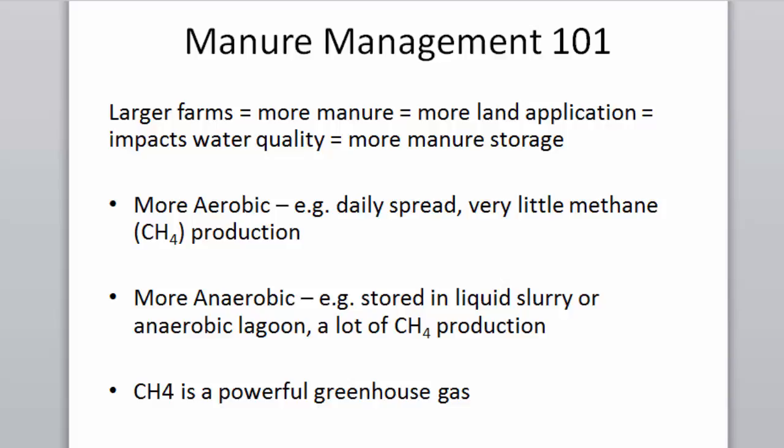Manure management 101: larger farms have more manure, so there's more land application, more impacts to water quality, and probably more manure storage. Larger farms are probably going to have manure storage. When you move away from a more aerobic system like daily spread — which is very aerobic and produces no methane — to manure storage, it becomes more anaerobic, less oxygen. It's like recreating the belly of the cow out in the field, so those bacteria producing enteric emissions are now in your manure management system.